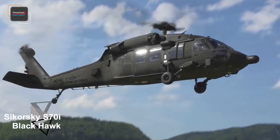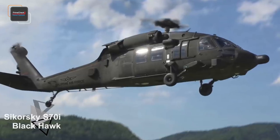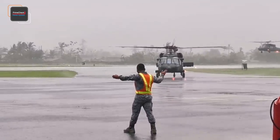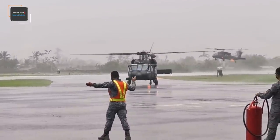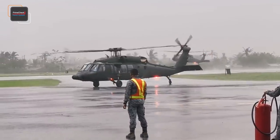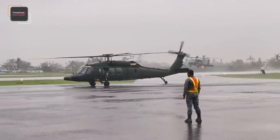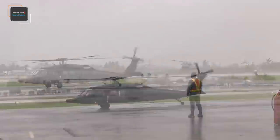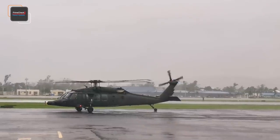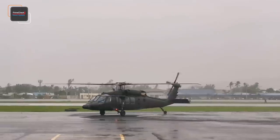The Philippine Air Force selected the Sikorsky S-70I Black Hawk helicopter for their Phase 3 Combat Utility Helicopter Acquisition Project, which is part of Horizon 2 of the Revised Armed Forces of the Philippines Modernization Program. In this video, we will see how the Philippine Air Force selected the S-70I Black Hawk, looking at how much it cost, how many units were acquired, what it is capable of, and when we could see it in action.